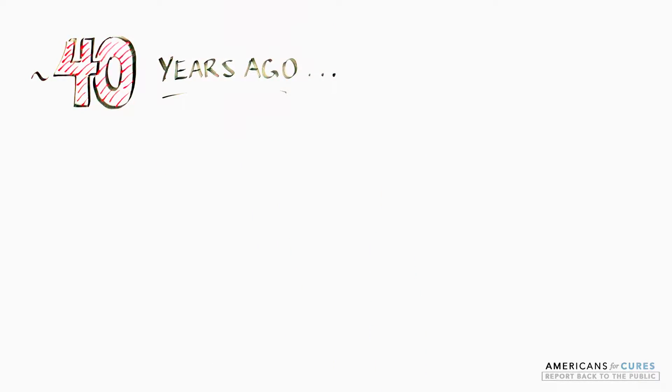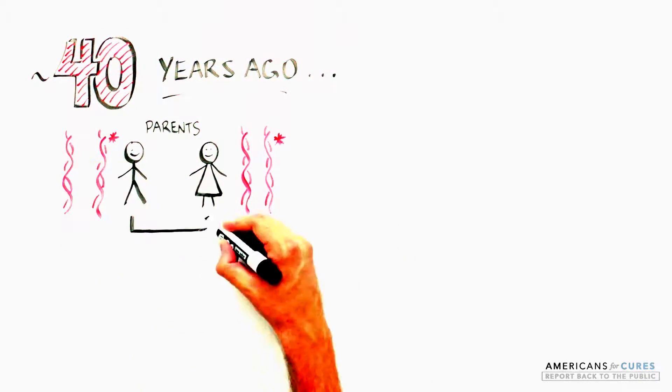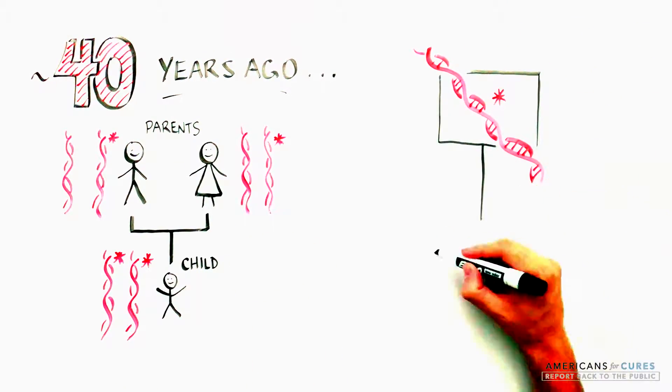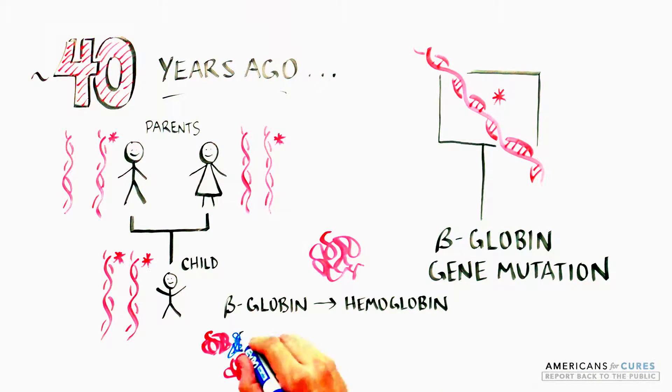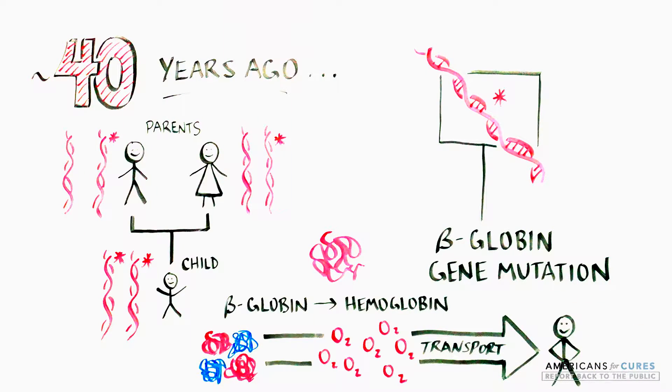Over 40 years ago, it was discovered that SCD was an inherited disease passed on from parent to child if both parents carried a copy of the sickling gene, a mutated version of the beta-globin gene. Beta-globin is one of the four core units of hemoglobin, which is essential to carry oxygen to tissues throughout the body.